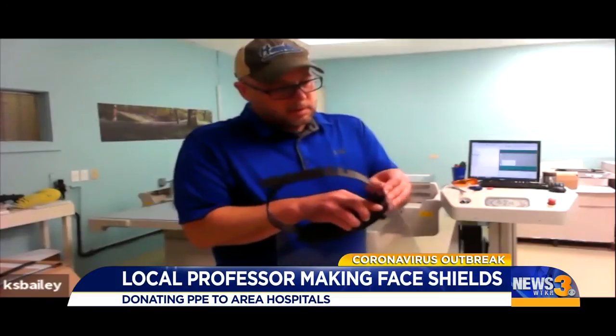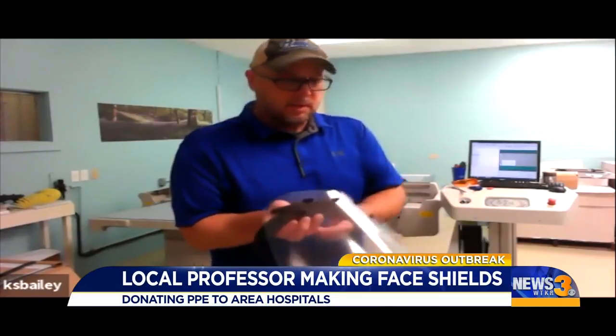He's been able to get some materials donated. Dr. Hanke says he plans to keep making the shields as long as there's a need and that he has the supplies.